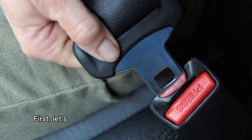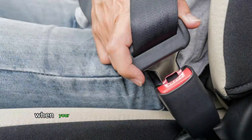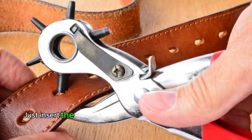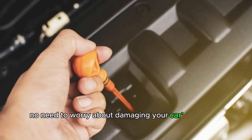First, let's talk about the Emergency Seat Belt Cutter. This handy tool is perfect for those unexpected moments when your car's seat belt becomes stuck and you or someone in your car needs to escape quickly. Just insert the cutter through the buckle, twist, and cut the belt. No need to worry about damaging your car's electrical system or using a dangerous key cutter.